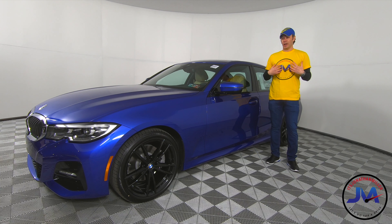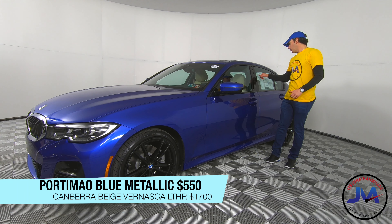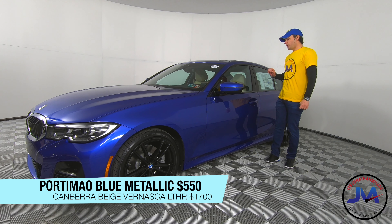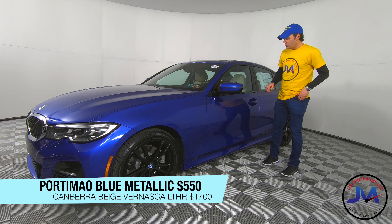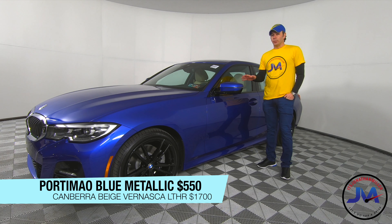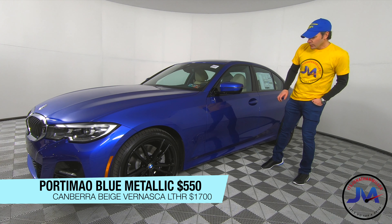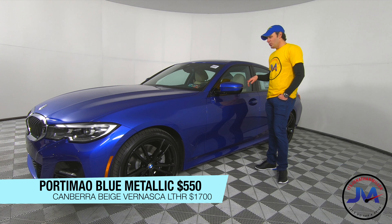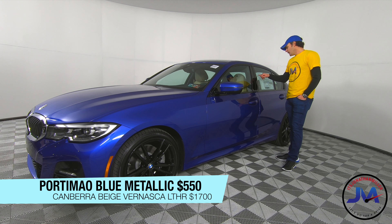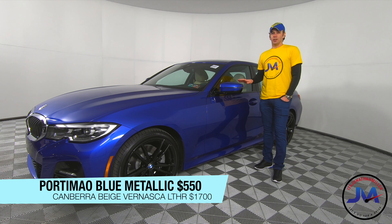If you guys are blue fans — which you know I am — this color is called Portimao Blue Metallic, a $500 option. It's very similar to Estero Blue, which was on the last generation 3 Series and also a standard color on the E36 M3s. It's a very pretty color; I would most likely order my 3 Series in this color with a black interior. This interior is called Canberra Beige Vernasca Leather, a $1,700 option — we'll take a look inside.